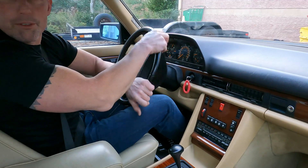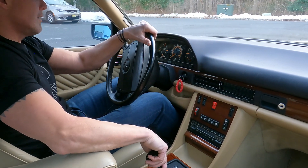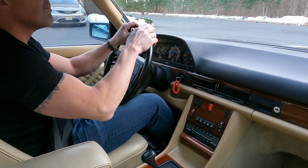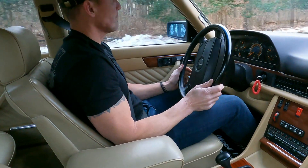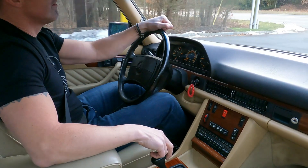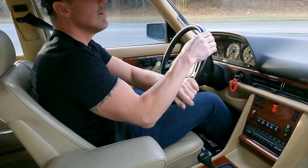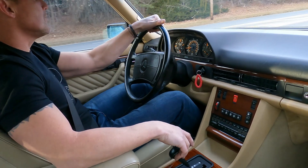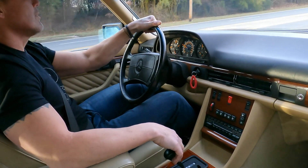The car is finished in 702 Smoked Silver Metallic over cream beige leather. It runs and drives beautifully, as you shall see. It's a nice running and driving car with a smooth-shifting transmission, and it tracks down the road really nice and straight.